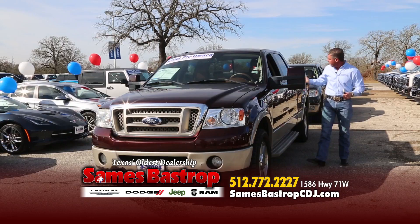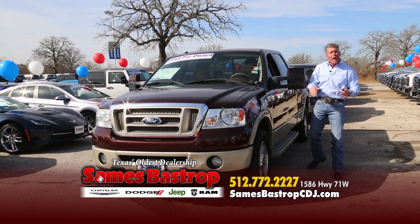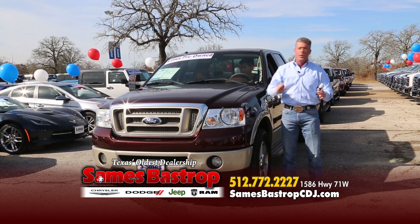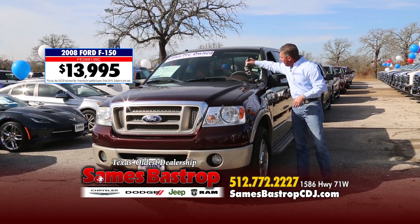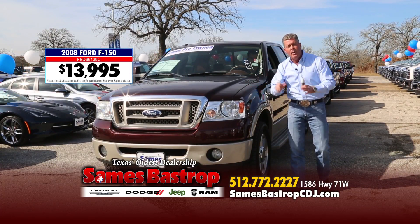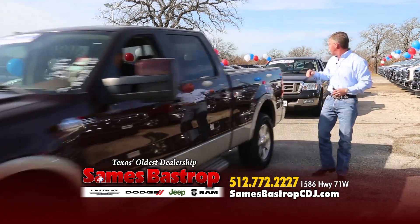That's a nice King Ranch — four-wheel drive too. We've got a King Ranch, we've got four-wheel drive, we've got an '08. I know what you're thinking: King Ranch is going to be 20 grand. Not today, folks. We're going to sell this vehicle right now for only $13,995 — that's $7,000 off. $13,995 and you're driving a King Ranch F-150 four-wheel drive.